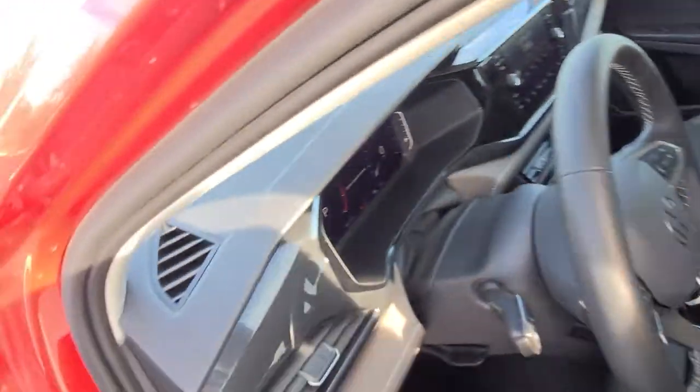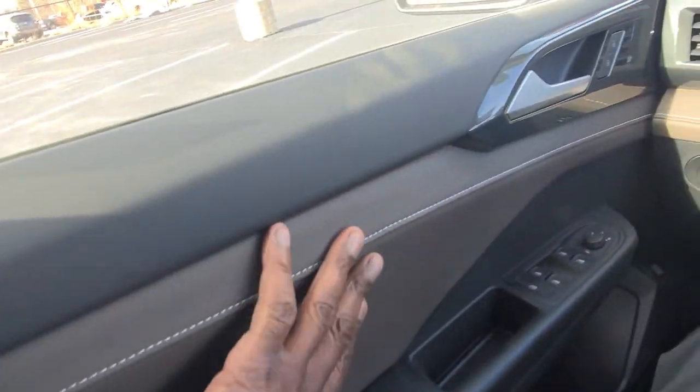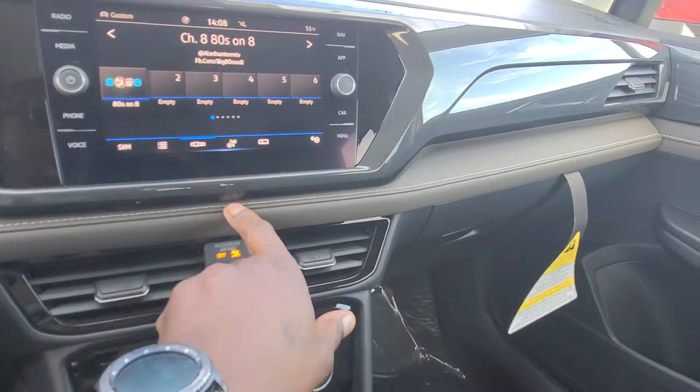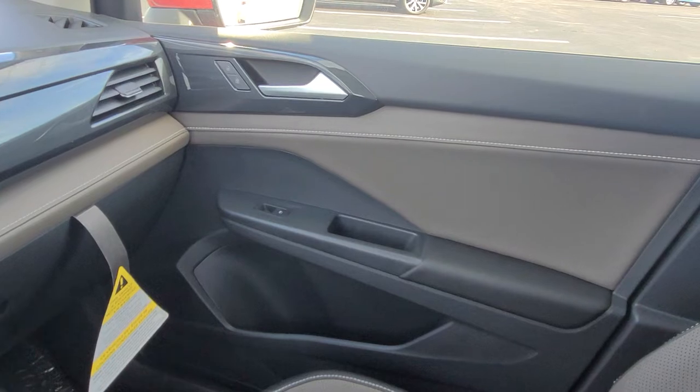Let's climb inside. What you notice when you get in here is that the French Roast on the door panel with premium stitching continues across the dash. That contrast stitching goes across into the door panel on the other side.